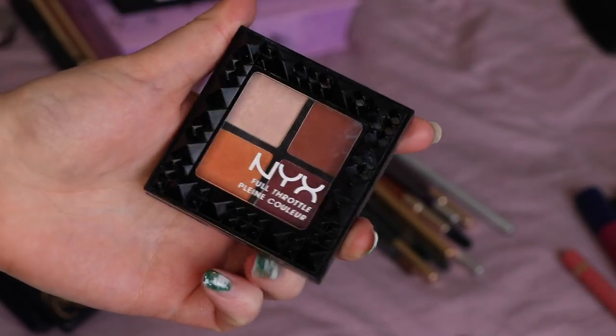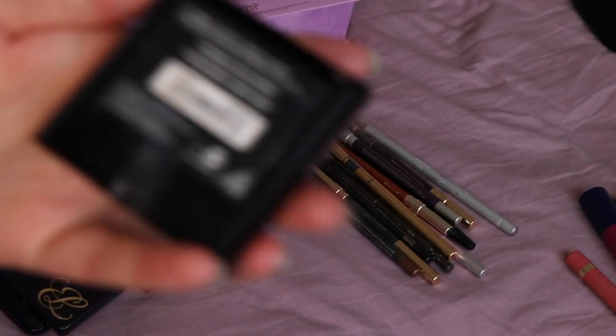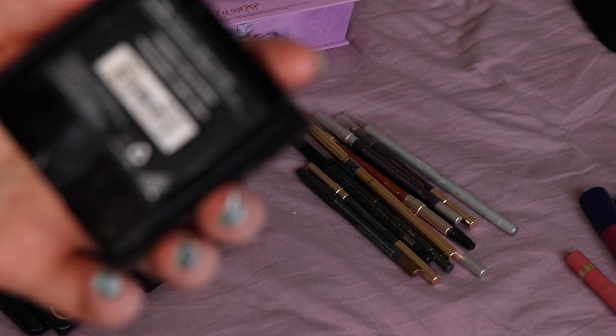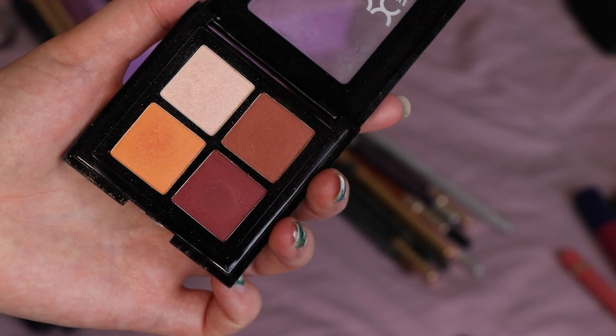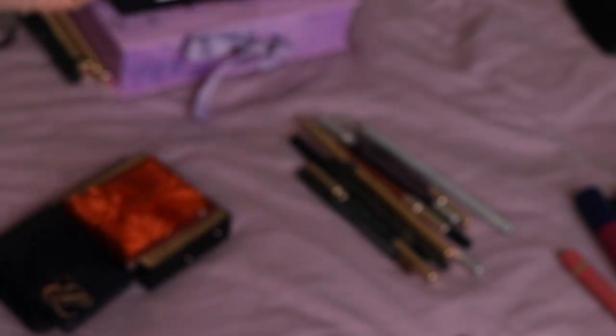On to my small palettes that I've used in the last six weeks. I've got this NYX Full Throttle eyeshadow quad in the shade Coloured Riot — just a lovely little quad of grungy tones that I really like, so I'm definitely keeping that one.